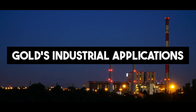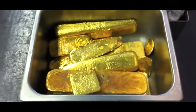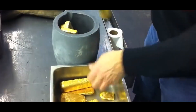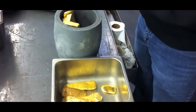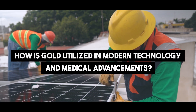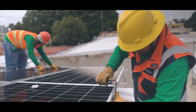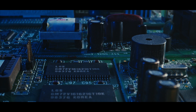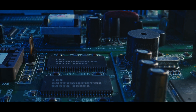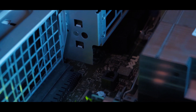Gold's Industrial Applications. While renowned for its beauty and value, gold's applications extend beyond adornments. Gold plays a vital role in various industries, from electronics to medicine. Gold's exceptional conductivity and biocompatibility make it indispensable in electronic circuits and medical devices, proving that its value extends far beyond its role as a financial asset.